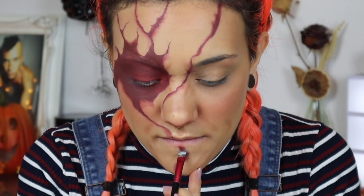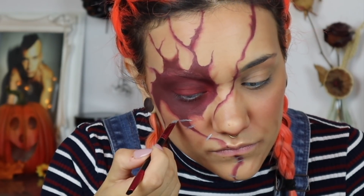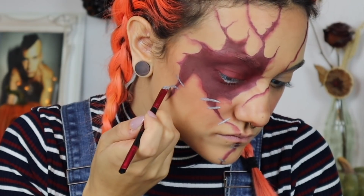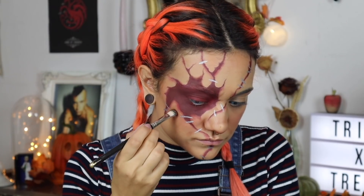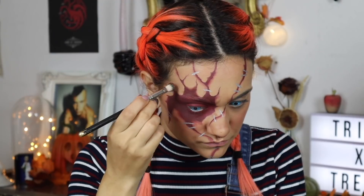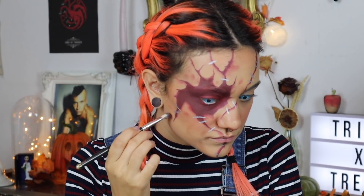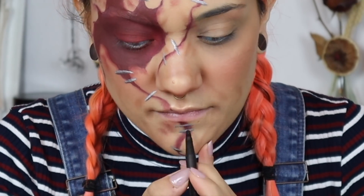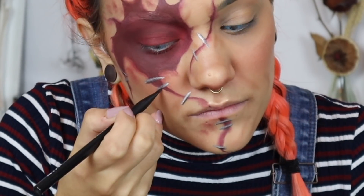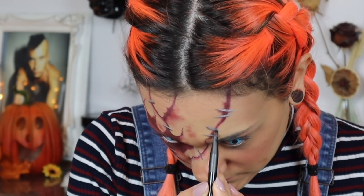Passons aux agrafes. Avec un petit pinceau plat ou biseauté, je prends mon fard à l'eau argenté et je dessine des petits traits sur les plaies. Essaie de faire en sorte que ce ne soit pas régulier pour un effet plus réaliste. Avec mon fard rouge prune, je vais salir un peu le pourtour de la cicatrice pour un effet sale, d'hématome et de brûlée — il faut que ça fasse bien défoncé. Je prends mon fard sec noir et j'accentue le dessous de mes agrafes pour donner un effet de profondeur, et je fais pareil dans les plaies de la cicatrice, ce qui va faire un effet d'optique et donner un rendu plus réaliste.